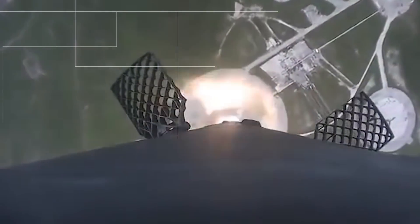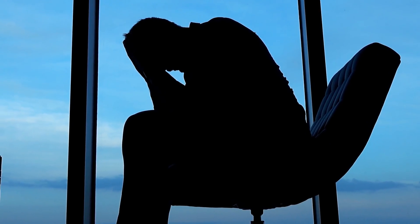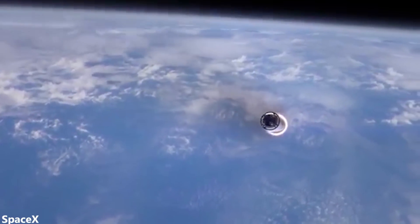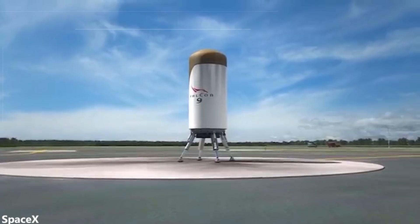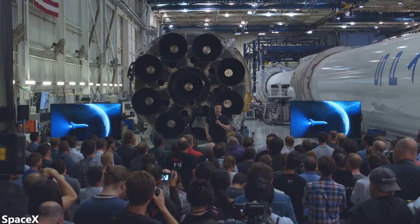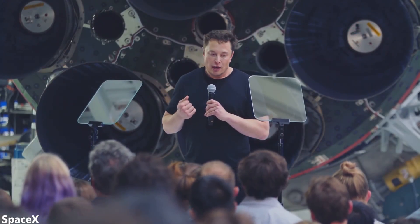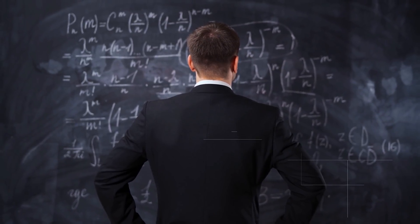SpaceX originally tried to give the second stage the ability to land just like the boosters. However, there are a variety of problems in actually doing this. For starters, the second stage is traveling over three times faster than the first stage, and every kilogram of heat shields and landing gear added onto the second stage is one less kilogram of payload. Thus, SpaceX decided that instead of reducing payload capacity, it would actually just be cheaper to build a new second stage every single launch. Though this likely makes more sense economically, it severely hinders SpaceX's turnaround time with boosters.